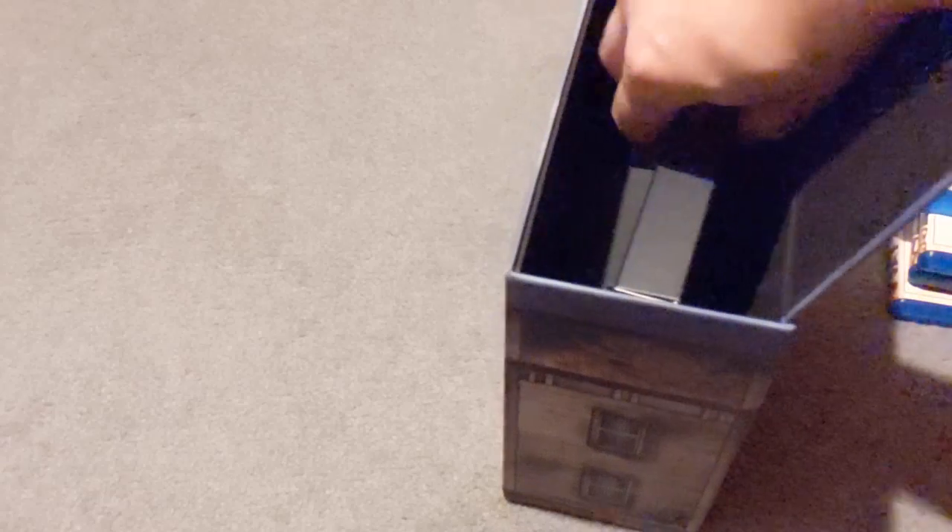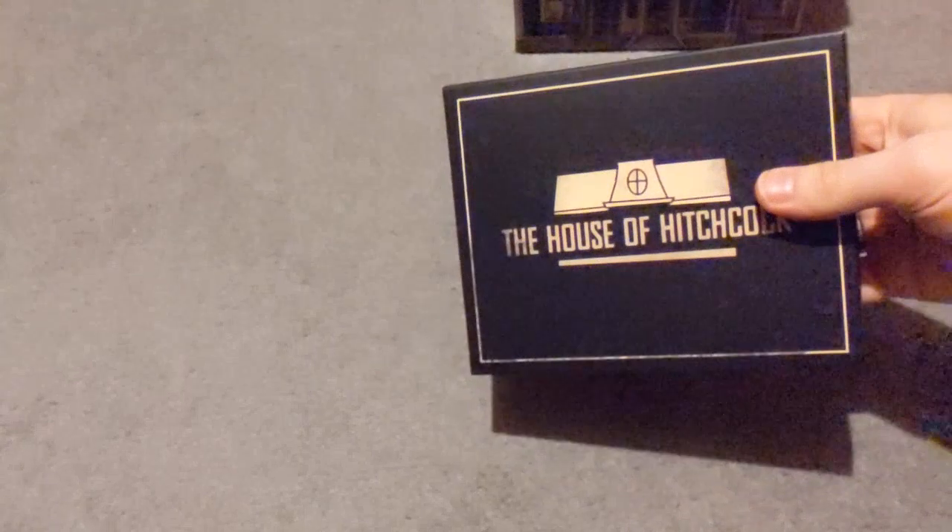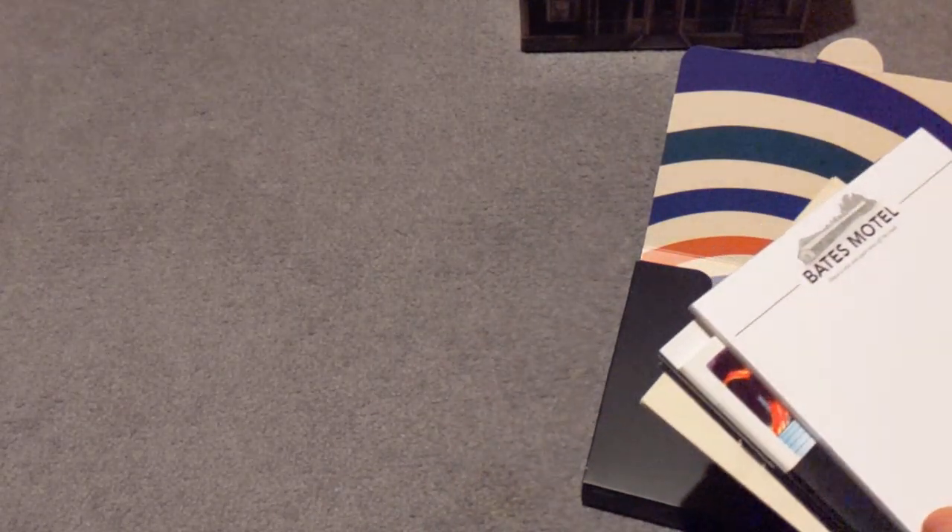So if we open this up — this is the inside of the box. There is this ribbon here which you can pull. Actually you can take this out first. Let's have a look at this. I don't know what this is genuinely, but it looks promising. Bates Motel — it's notepaper! It's a nice replica.